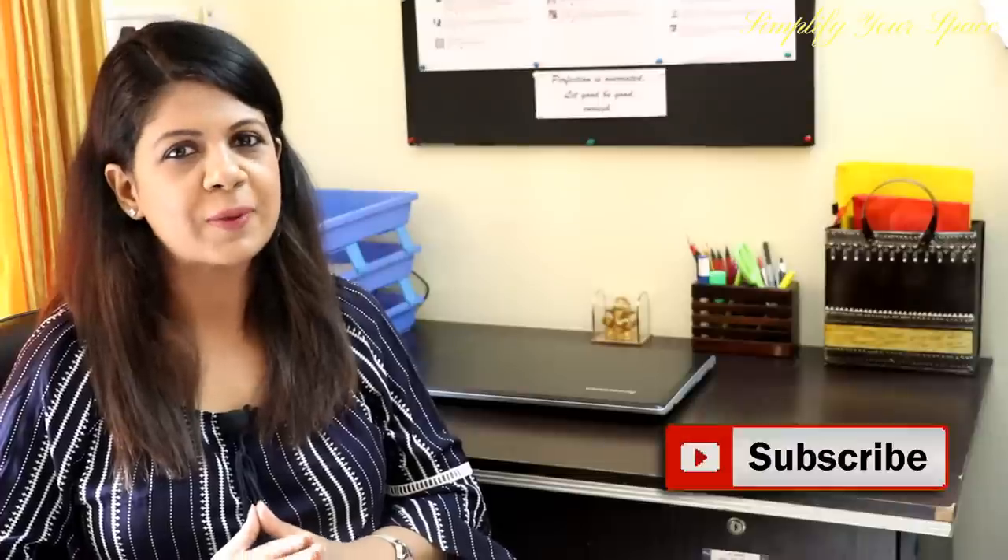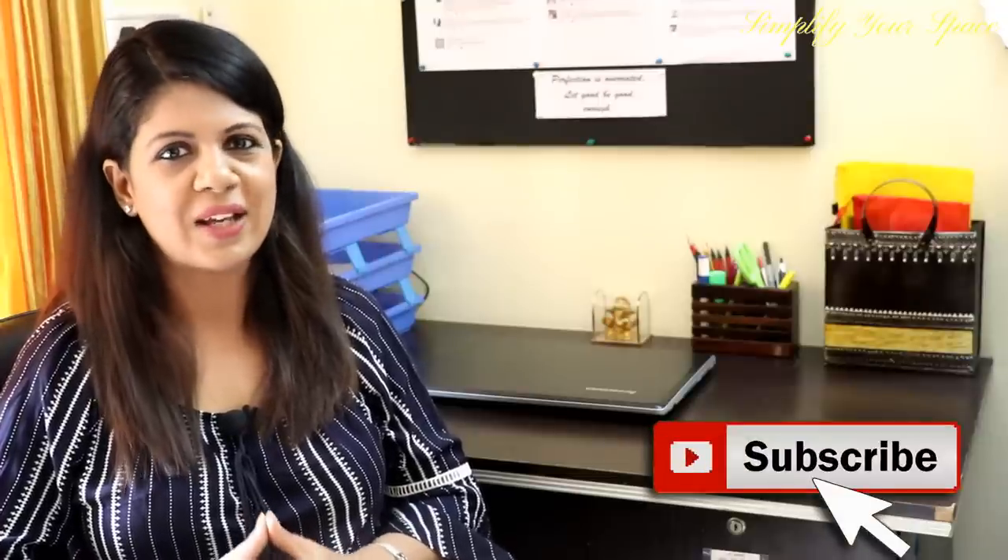Thank you for watching this video. Please share it with your family and friends if you found it useful, and do subscribe to our channel for more organizing videos. I'll see you next week. Happy Organizing from Simplify Your Space. Bye Bye!